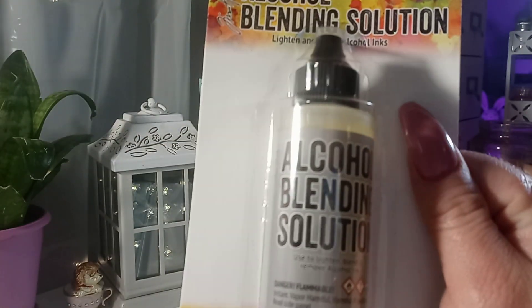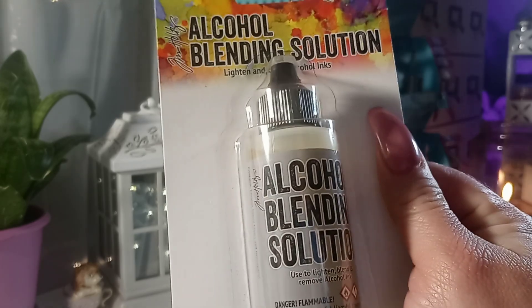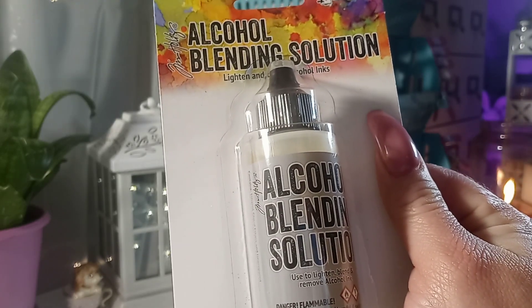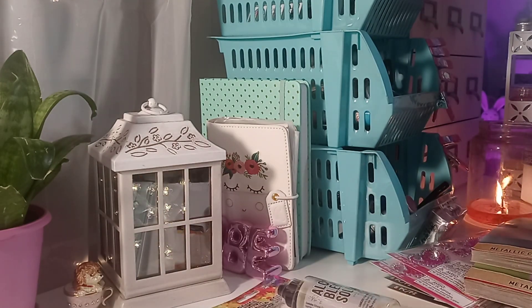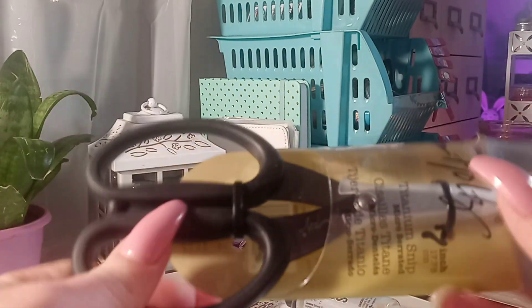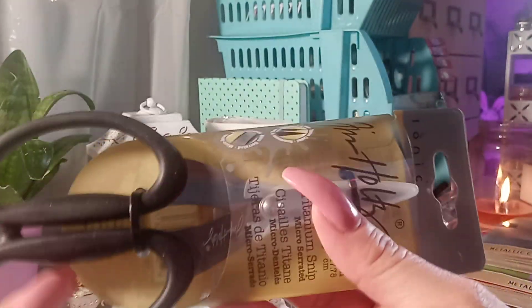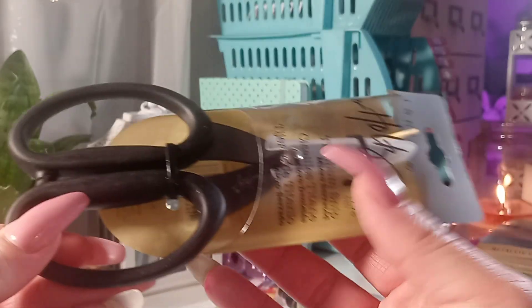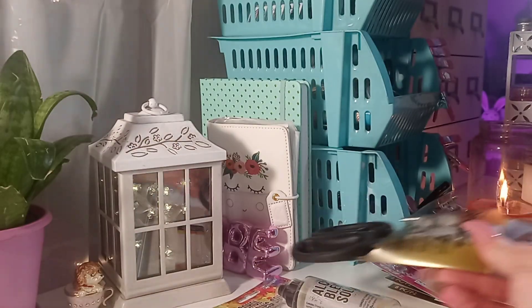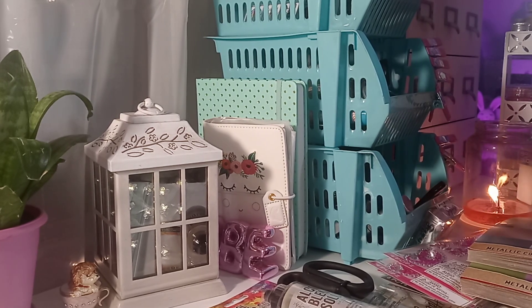I did go back for the alcohol blending solution too. If you watched my previous video, I bought the brush pen you have to fill it with — I thought it already had solution in it, but it didn't. I also went ahead and got the 7-inch scissors from Tim Holtz. I haven't owned a pair of these since I first started crafting, and these are good scissors.